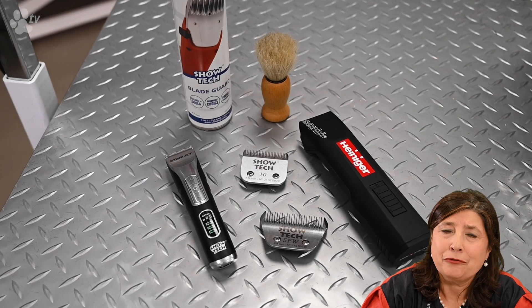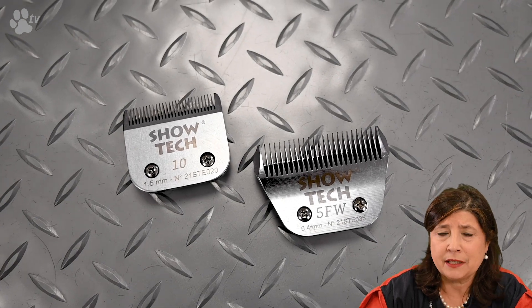I'm going to use the Heinegger for heavier work where the coat is much longer and thicker. I'm using the 10 blade for the bum — it's not too short, not too long, and gives a nice finish around the anus. I'm using the 5 blade against direction to do the chest. For a dog going to a dog show we would go much shorter, but I prefer the 5 blade here so the coat is not too short and you still have a nice finish.